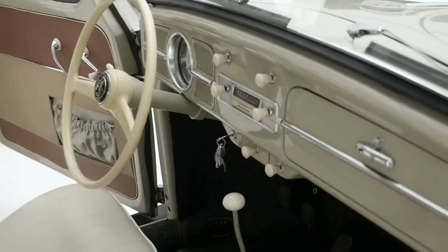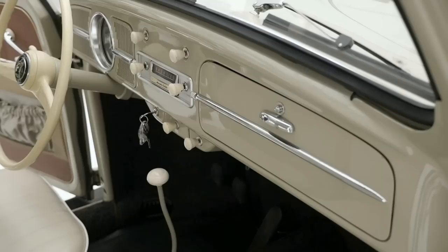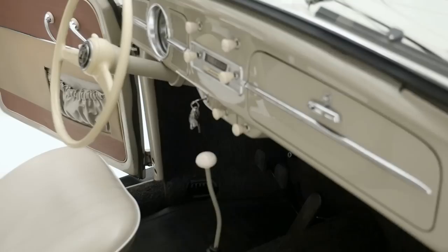You have a nice steering wheel, a central instrument, and it's all neatly packaged. You have plenty of room in comparison to other products of that era, and I think Dr. Porsche did a fantastic job on that one.